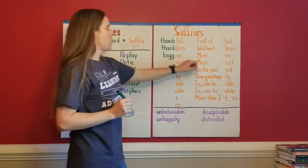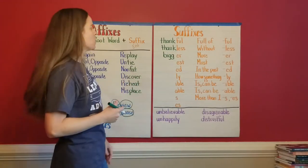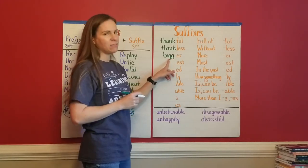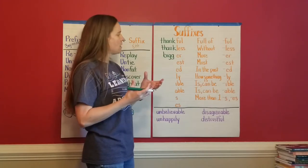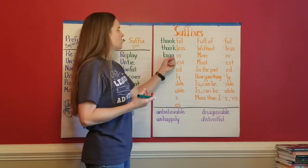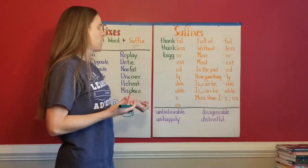So '-er' means more big — 'bigger.' I want you to notice that you might have to do a little manipulating of the root word when you're putting suffixes on, because we want to keep the pronunciation correct. I had to put those two G's there, and you're going to see that there might be some other changes we need to make with other suffixes as well.